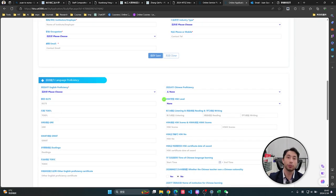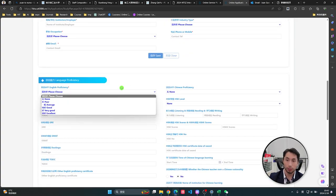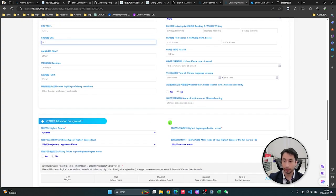Here is your language proficiency section. English is required since courses are taught in English. They also value the HSK Chinese language test. You can also add GMAT or GRE — it is not mandatory, but if you include it, it will increase your opportunity to get a good scholarship.